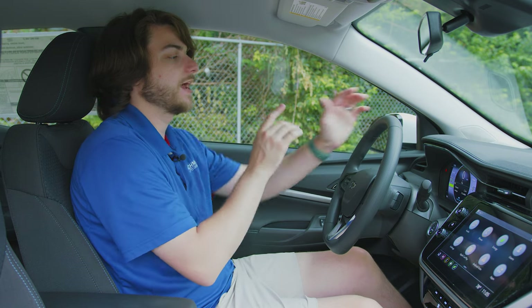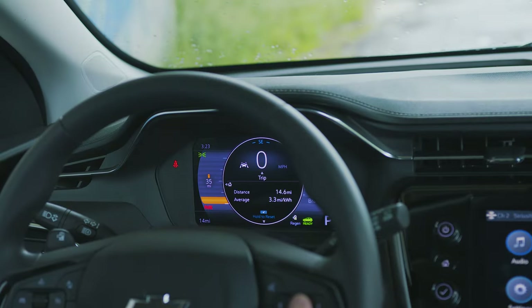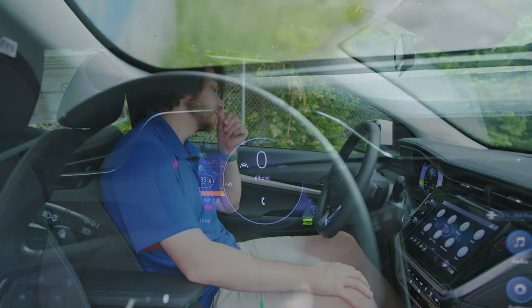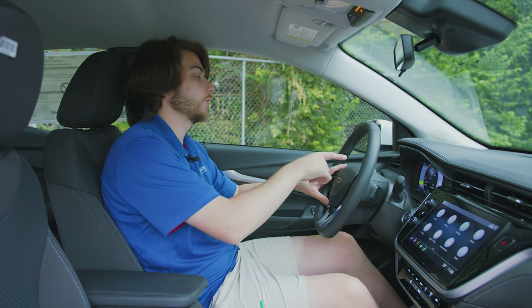Right past the steering wheel, you have your 8-inch digital gauge cluster, updated from older Bolt models. It's got everything you're used to seeing: compass, time, odometer, gear selection, safety systems, regen braking indicator, trip calculators, tire pressure, and battery life remaining. If you have adaptive cruise control, you can also change your following distance on that screen.